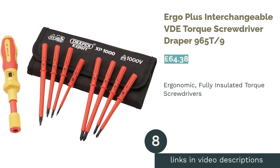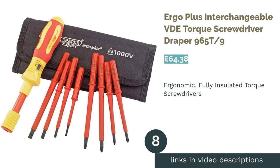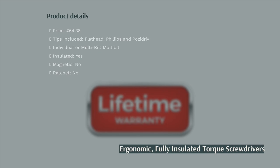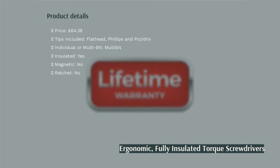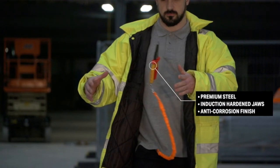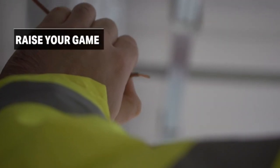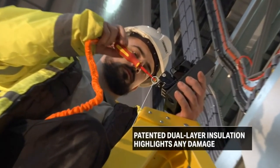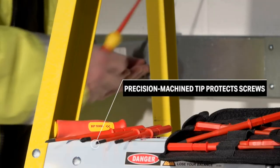The next product is the Ergo Plus Interchangeable VDE Torque Screwdriver, Draper 965T-9. Contained neatly within a portable fabric case, this set is one for the professionals. The ergonomic handle makes long days on the job easier on the hands and the auto-lock connection keeps the bit securely in place. The torque settings allow for precise accuracy when tightening, meaning that joints or connections can be set securely, and the handle is fully insulated for electrical work.